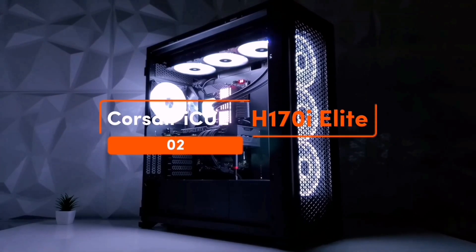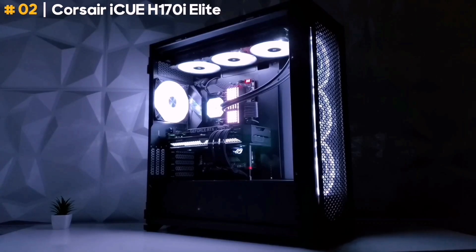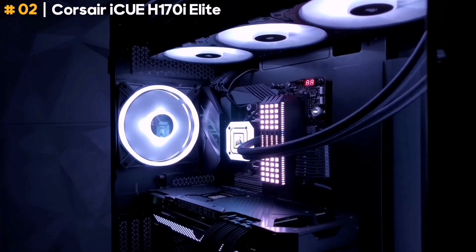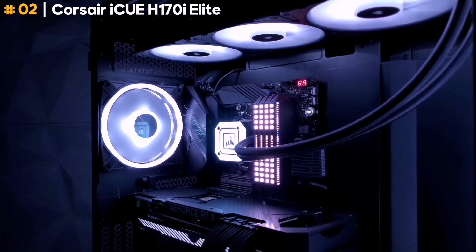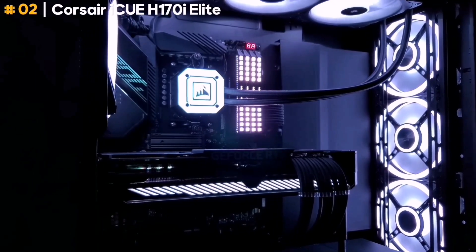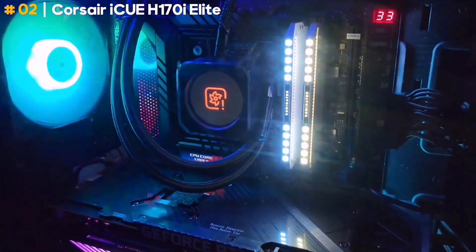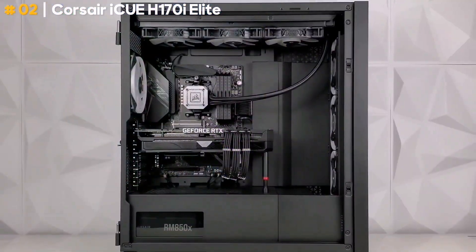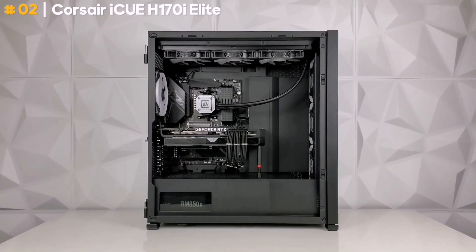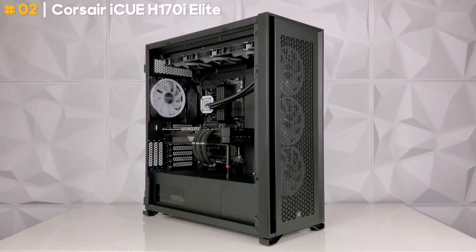Corsair iCUE H170i Elite. This cooler's excruciatingly long name hints at its massive size. It is a triple 140mm fan liquid cooler, requiring plenty of room inside a chassis to mount it. You'll need space for a 420mm radiator, and only some larger or cleverly designed cases can manage it. But in return, it can run those three fans relatively slowly, which means quieter operation yet with excellent thermal performance.